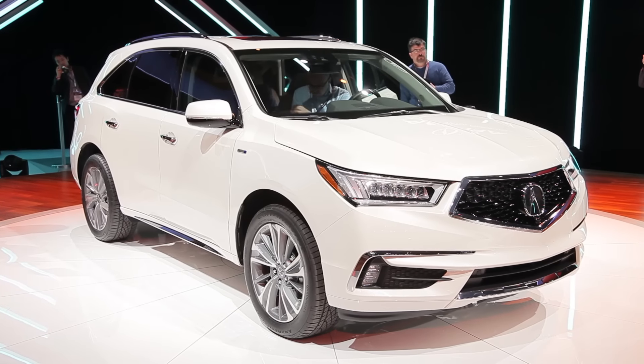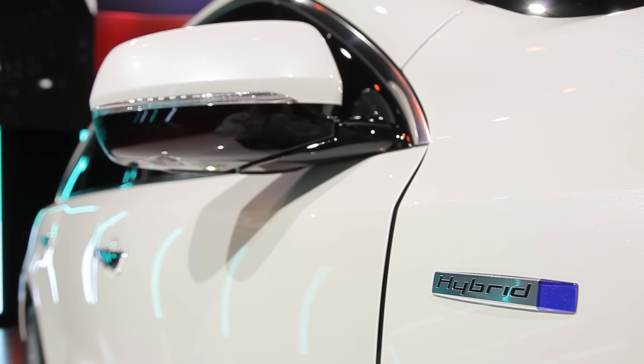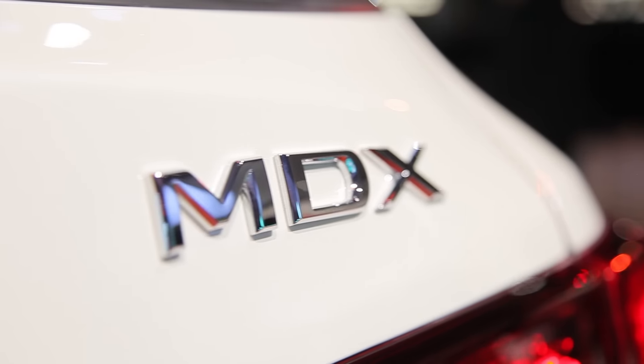The big news for this year's refreshed MDX is fuel economy. The sport hybrid system that's found on the RLX sedan and the new NSX supercar has made its way to the big SUV.